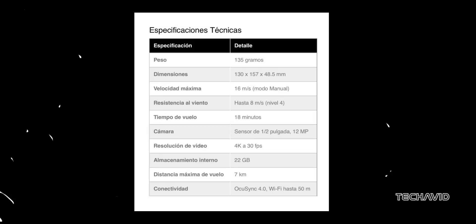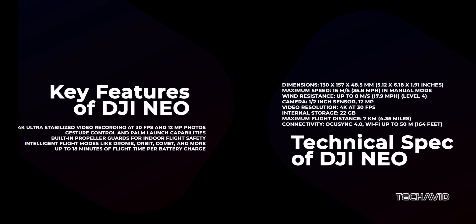The official DJI Peru website released some info on the Neo's features, which lines up with earlier leaks and they're definitely worth checking out. Here are its key features and specs.